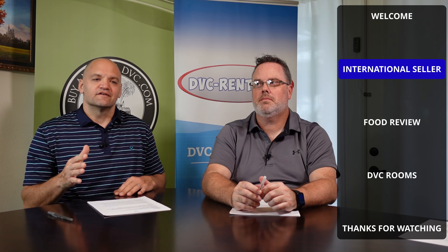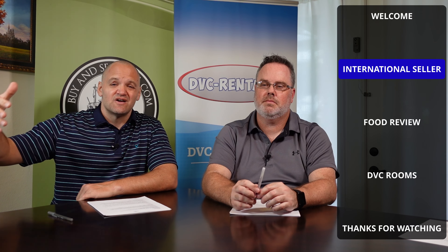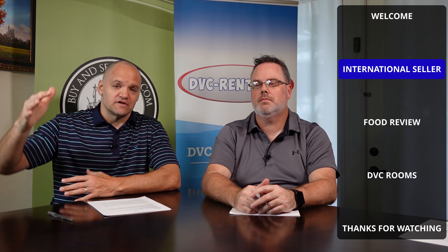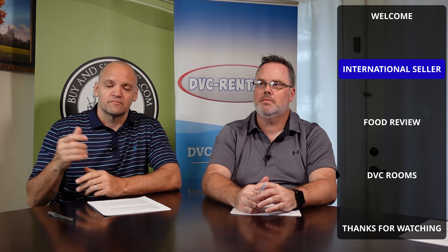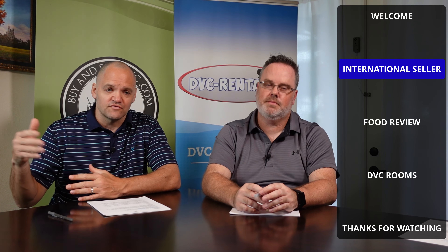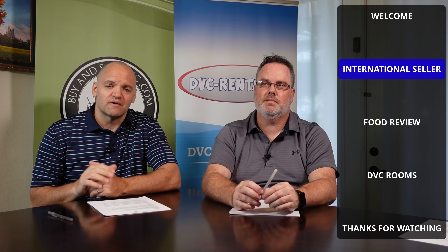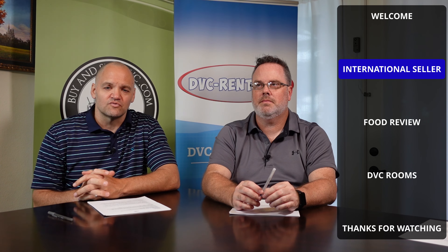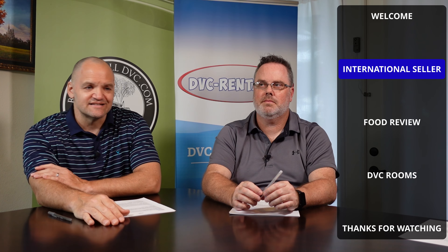Brokers put 'international seller' on the listing and the reason has changed over the years. It used to indicate that if you bought from an international seller, it's always going to make it through right of first refusal. That's still the case — Disney doesn't want to deal with the FIRPTA tax that the international seller has to pay. So your property is not going to have any problem making it through right of first refusal.